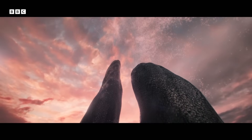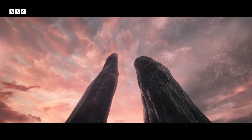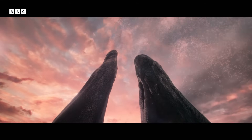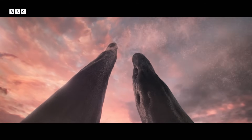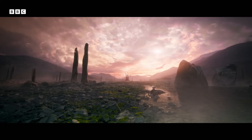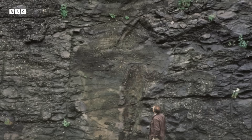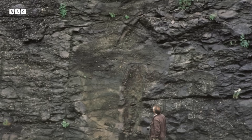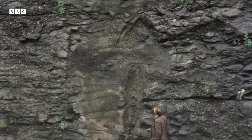Standing over 20 feet high, they reproduce by releasing spores that are carried by the wind. The prototaxites landscape would have been an alien world — so alien that when the fossils were first discovered back in 1843, scientists were not even sure what they were.